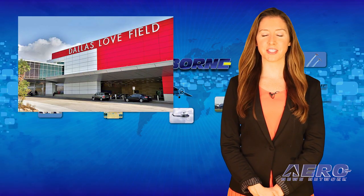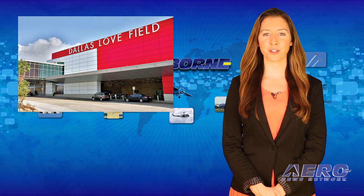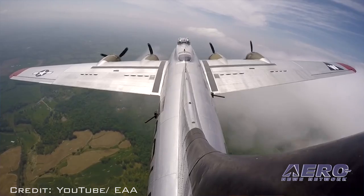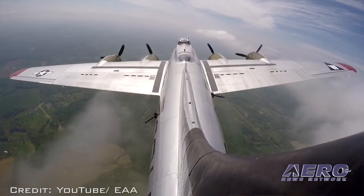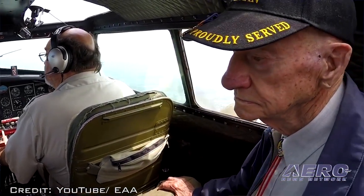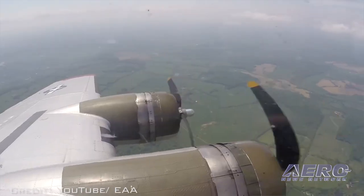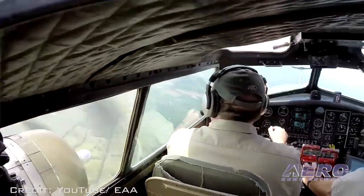If you haven't had your B-17 fix this year, you'll have a chance to get it done at Dallas Love Field Airport starting October 30th through November 1st. EAA is offering historic flight experiences in its B-17G Flying Fortress Aluminum Overcast. Even if you don't take a flight, just watching the operation and getting a chance to climb through this old beauty is worth the visit.